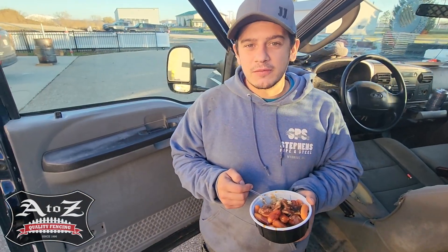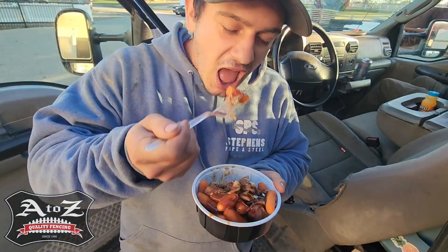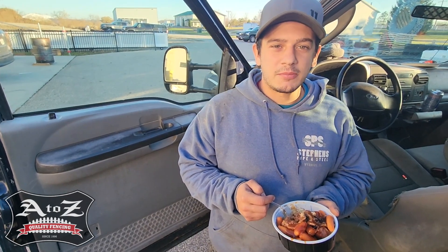A-Z Quality Fencing providing us meals allows me to get the proper nutrition all day and to have the brain function to be able to do my job and do a quality job while doing it.